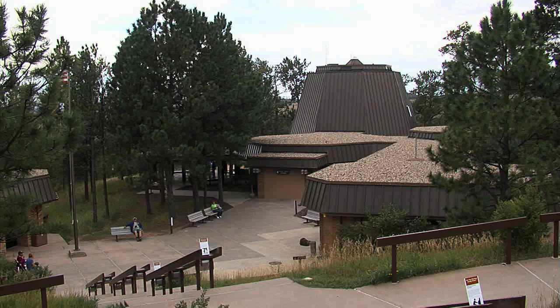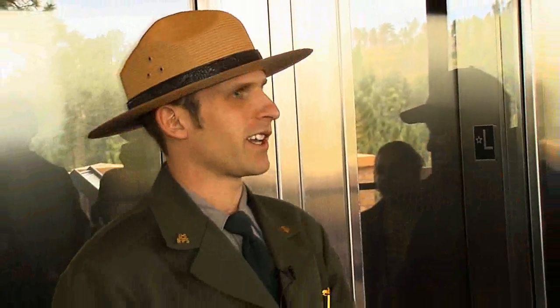On behalf of Jewel Cave National Monument and the National Park Service, I'd like to welcome you all here today. My name is Ranger Dan and I will be your guide for our scenic tour adventure.